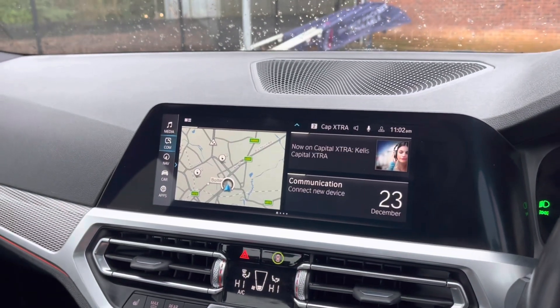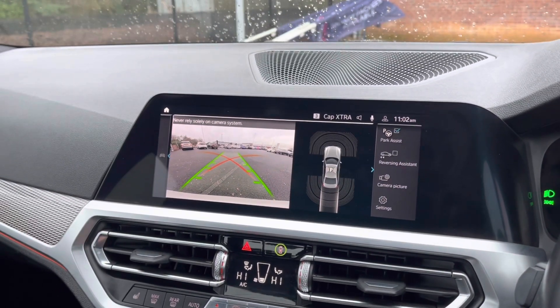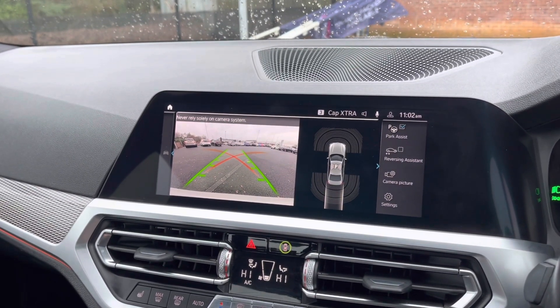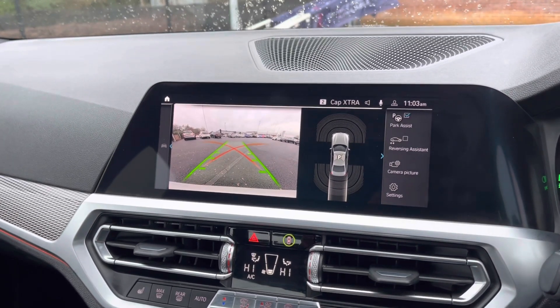Moving over to your main multimedia display screen now — this vehicle also comes with a reversing camera, allowing you to always be aware of your full surroundings. As you can see, it's extremely clear.